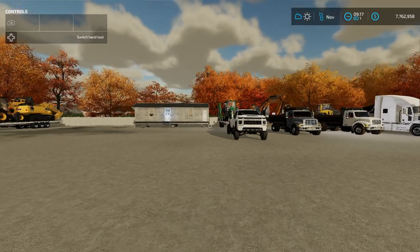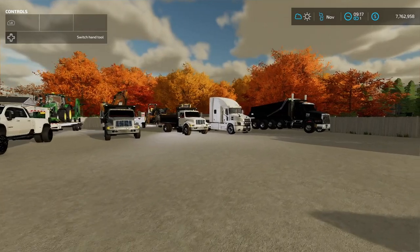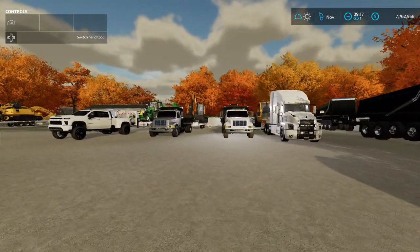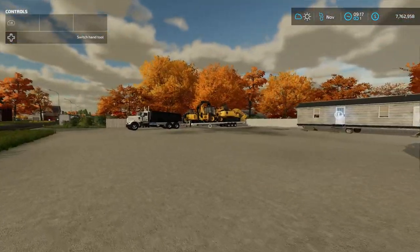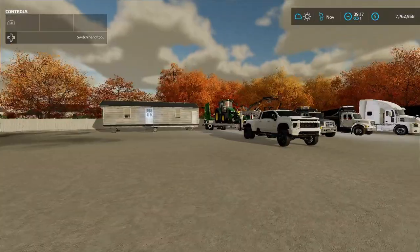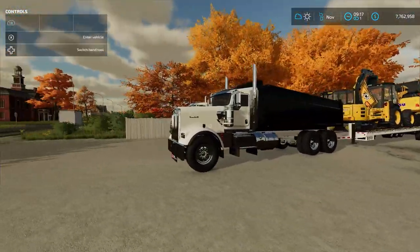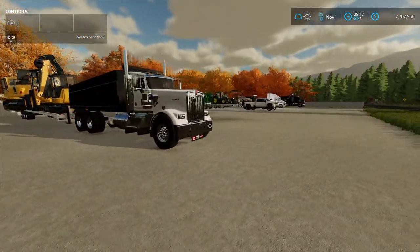Welcome to the channel. Today is moving day. As you can see, I've added quite a bit to the fleet — a lot of new trucks, a lot of new equipment — and we're just kind of outgrowing this space. We need a bigger space, so I bought a property just down the street and today we're going to be moving to that property.